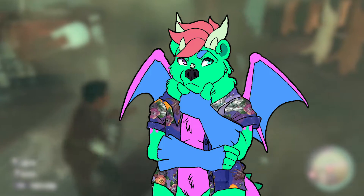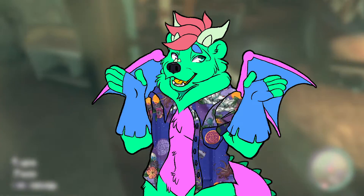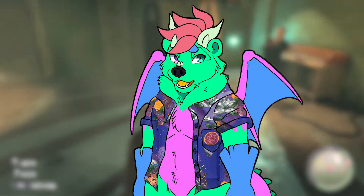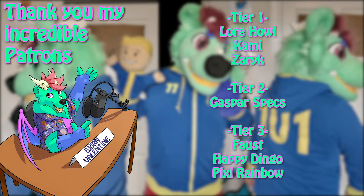That'd be pretty cool in the future. Hope you guys liked the video — don't forget to give me a thumbs up, a subscribe, and all that good stuff. I hope you have a dandy day, evening, and good night. See you guys, bye.